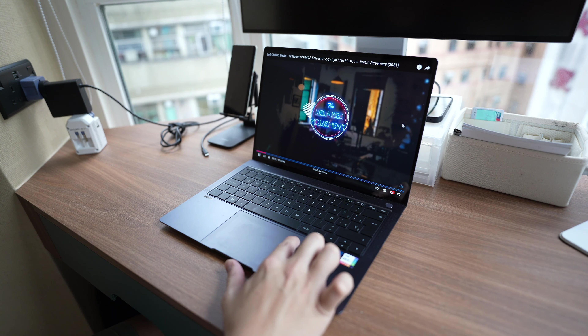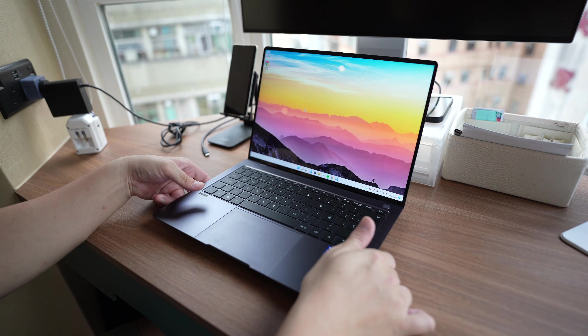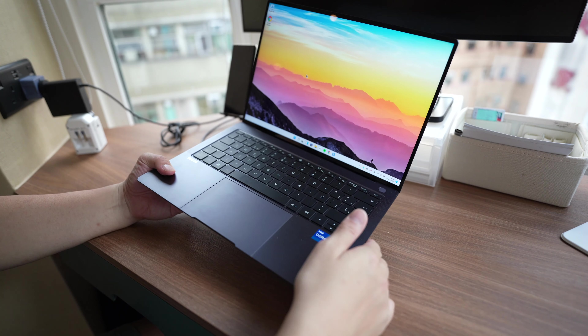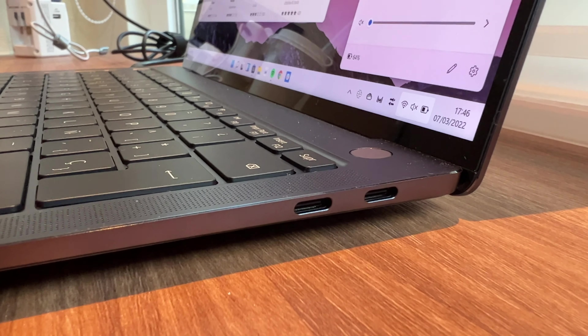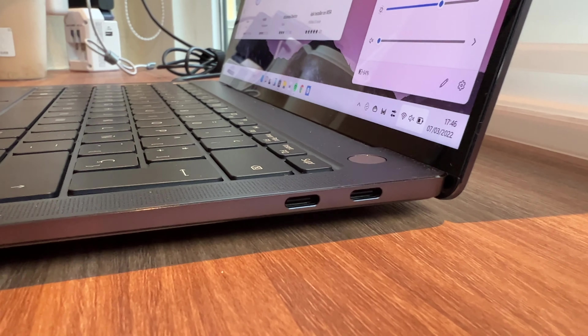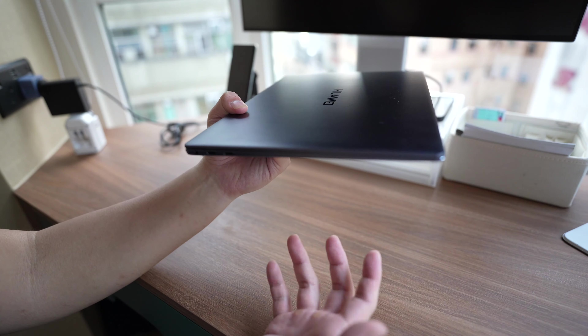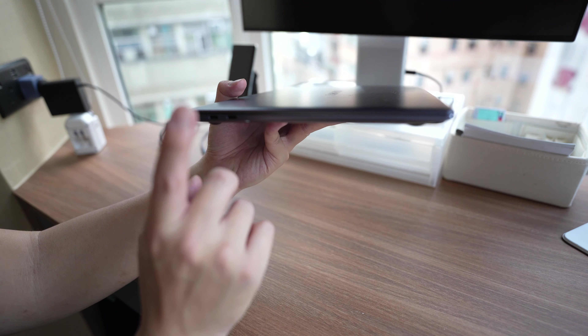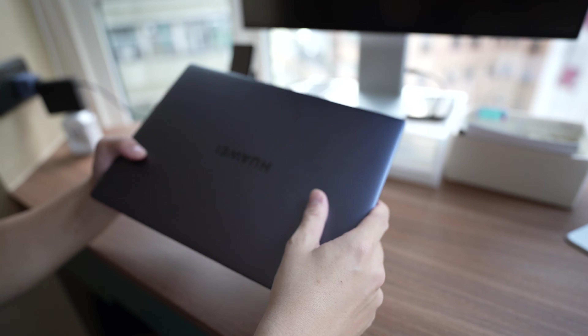The speakers here are really good. You have a quad speaker system, and while it's not quite on the level of the MacBook Pro speakers, it's really good for a Windows PC. And when you slide across the top of the trackpad, you can also fast forward in a video — either skip forward or backtrack.